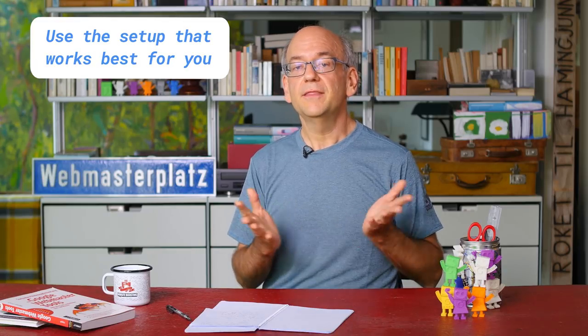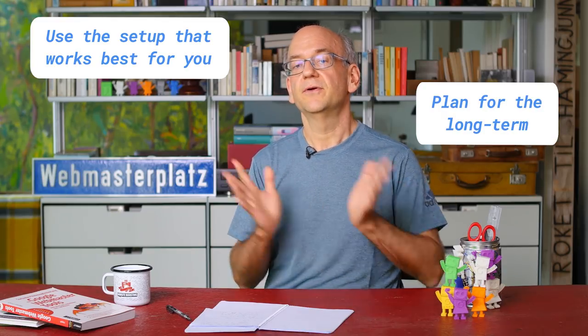So in short, use what works best for your setup and think about your longer-term plans when picking one or the other.